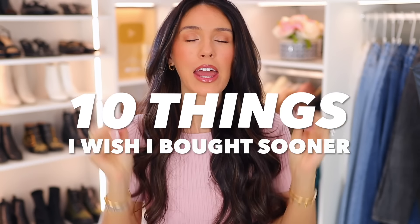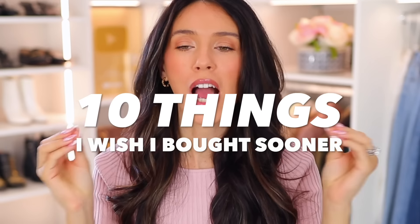These are 10 things that I wish I would have bought sooner. They're kind of unexpected — I feel like a lot of you probably don't even know they're out there. Everything will be linked down below in the description box and I'll also pin everything in the comment section.